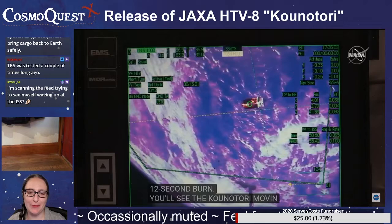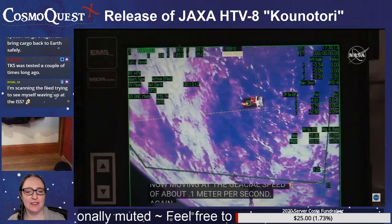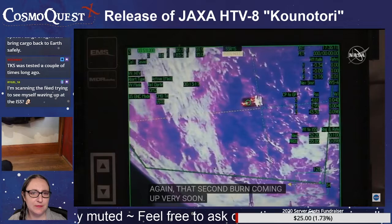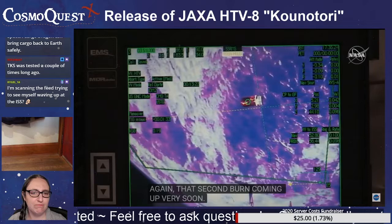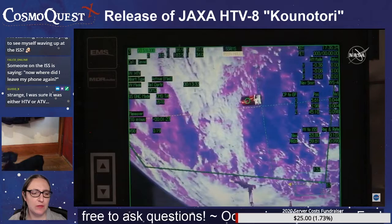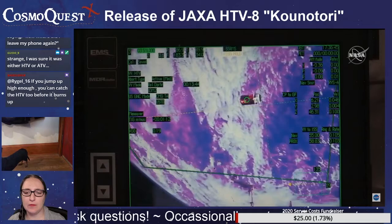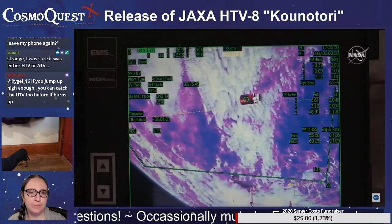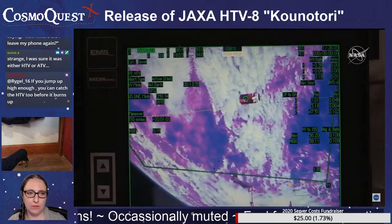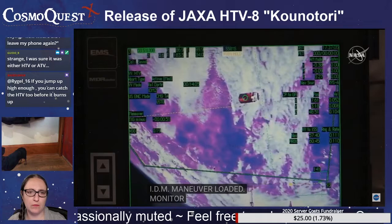Rigel says, I'm scanning the feed trying to see myself waving up at the ISS. You're welcome to try. JAXA was considering a return capsule option, but I don't really see much progress on that — of course I'm looking on Wikipedia, which I do not use as a primary source but it's a good place to get started. Kounotori is almost 70 meters away from the space station, hugging the western coast of Peru on its southeasterly flight. It will follow the track down the Andes Mountains as we await the second departure burn.